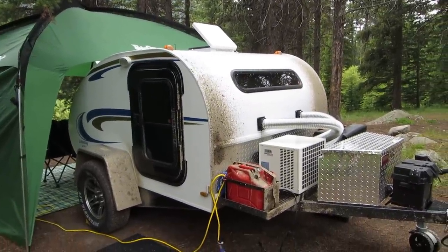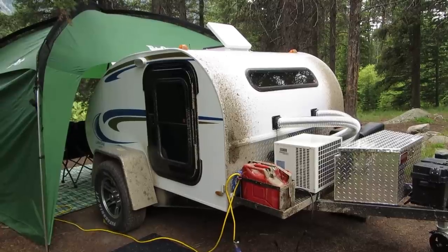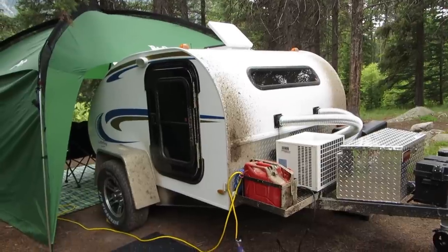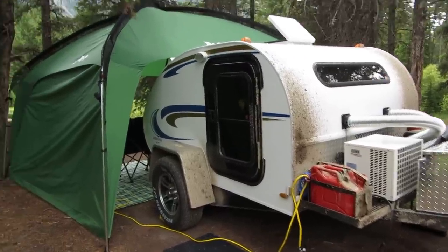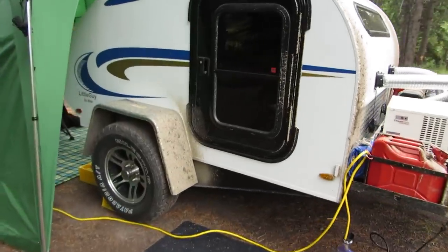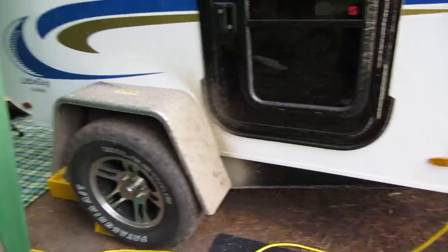What I really want to talk about camping-wise is the camper. This is a 2014 Little Guy Six-Wide. It has a king-size bed inside, six feet on the inside. It's the off-road version — everything is skid plated underneath so everything's protected — and it's got bigger tires.